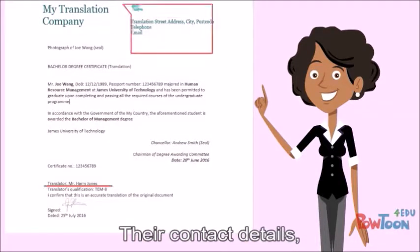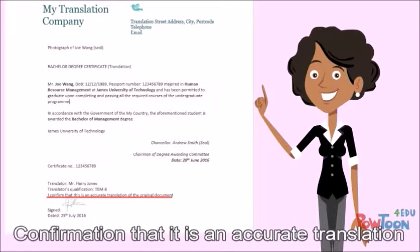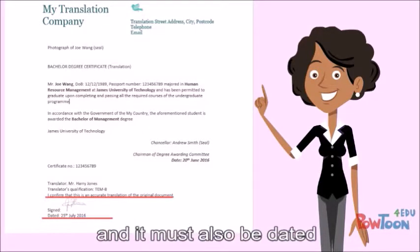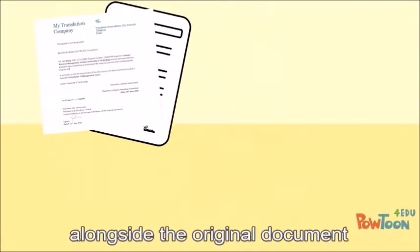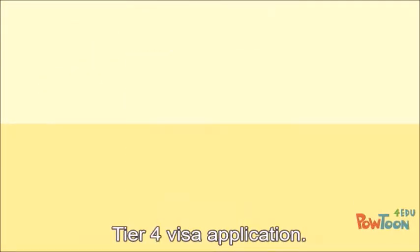Their contact details, details of their qualifications, confirmation that it is an accurate translation of the original document, and it must also be dated and include the original signature of the translator. The translated document can then be provided alongside the original document and submitted as part of your Tier 4 visa application.